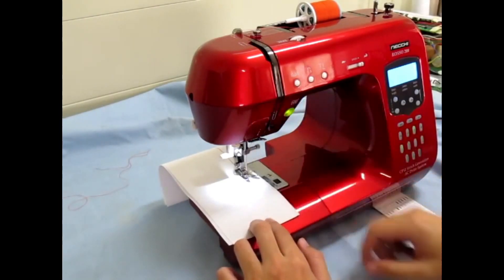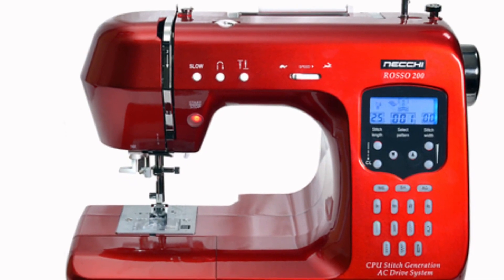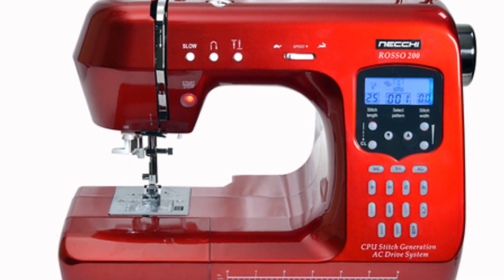A 7-piece feed mechanism with drop feed facility, auto needle threader, and the amazing stop-start feature with speed control. This machine comes with a soft cover.